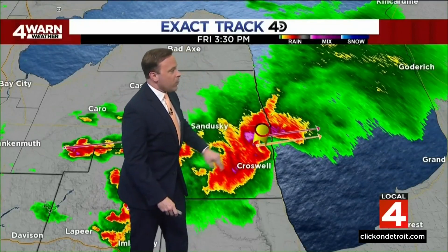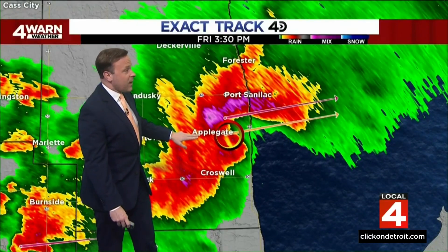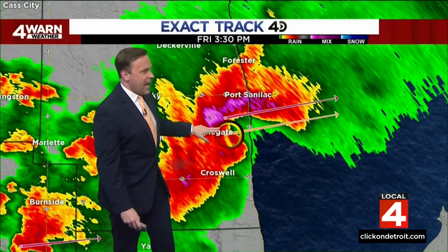We've stopped it here right around 3:30 in the afternoon as that tornadic thunderstorm was down into southern portions of Sanilac County. You can see our red shear markers showing up. These markers indicate that the Doppler radar is showing some sort of rotation, and you can see it's right around Applegate. With our reflectivity mode — showing how hard it's raining — you can see a little indentation right around Applegate.